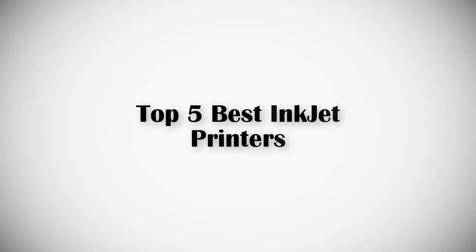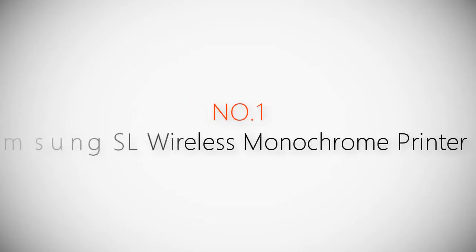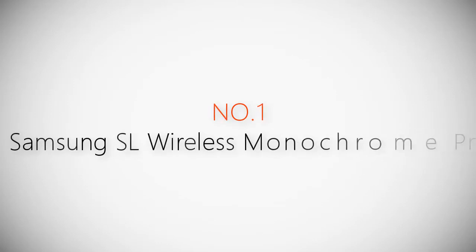If you are looking for the best inkjet printers, this video is for you. Let's get started with the list. Product number one: the most popular Samsung SL wireless monochrome printer.